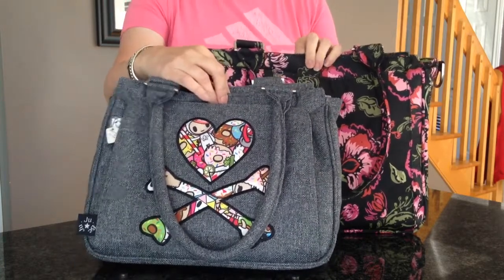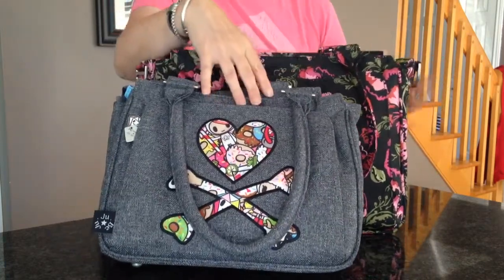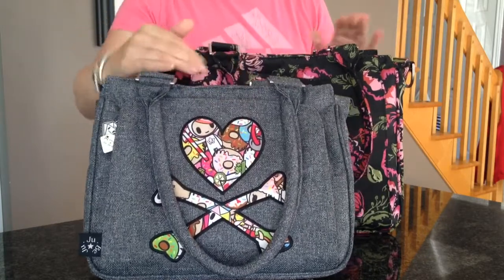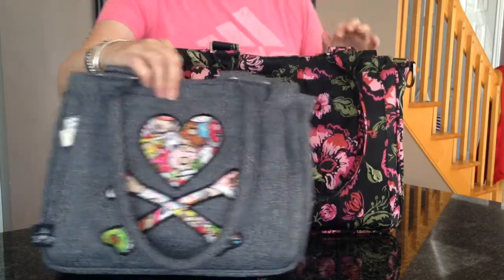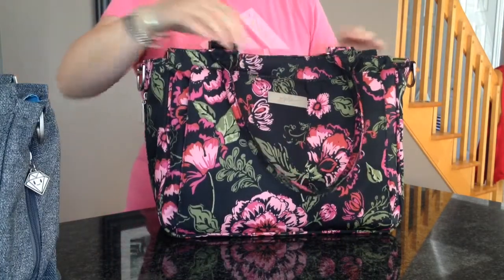So there they are side by side so you can see. The B Classy is huge in comparison. I'm going to show you what I have packed in my Blooming Romance Classy, and then I'll pack it into the Sassy.